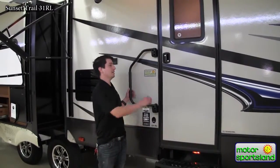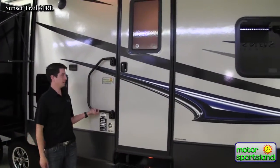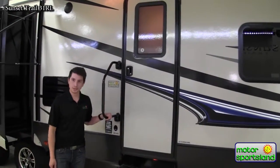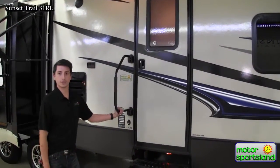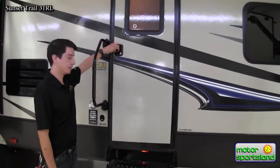The Sunset Trail has a full fiberglass exterior, along with an awesome graphics package, not to mention a stabilizer grab handle to help get you up along with three stairs. So you can bring grandma and grandpa, all the kids — everybody can get in. Let's take a look inside.